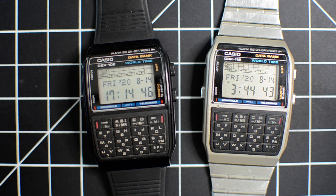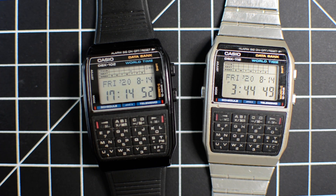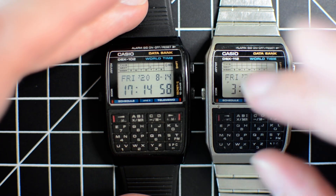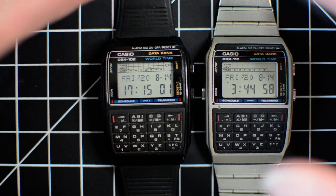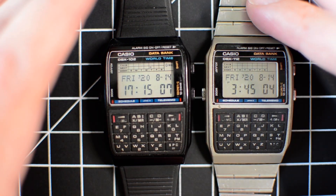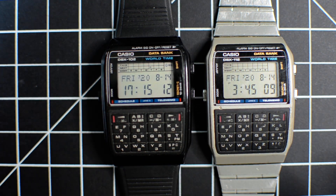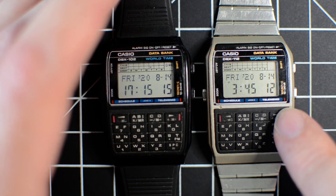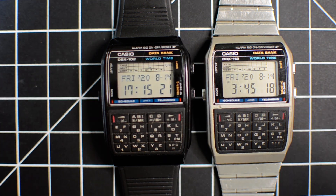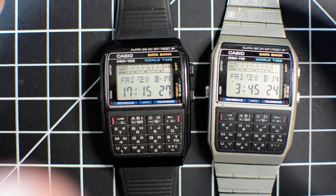Casio has a huge line of databanks starting in 1983, probably a few hundred different models. It used to be a really popular line because they're not just calculators — they store phone numbers and schedule information. The standard Casio databanks don't have a keypad; they just have two big buttons on the front and you would letter by letter increment or decrement. You can put in people's names and phone numbers — those are the DB line.